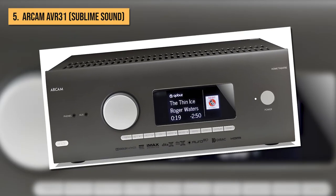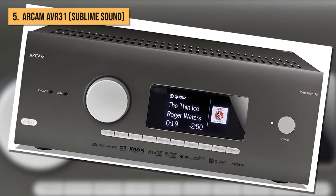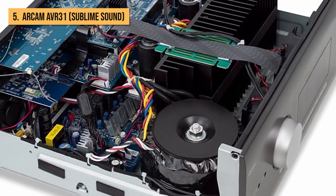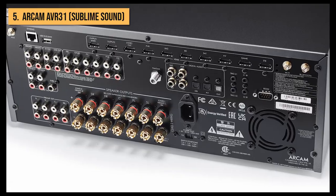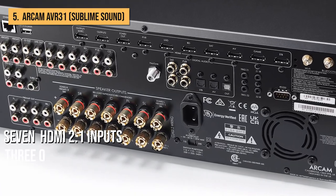and Aura 3D, as well as Dolby Virtual Height, DTS Neutral X, and DTS Virtual X for systems without height speakers. Support and basic license for Dirac Live's advanced room correction software is included along with a calibration microphone. There's a healthy connectivity spec too, with seven HDMI 2.1 inputs and three outputs.